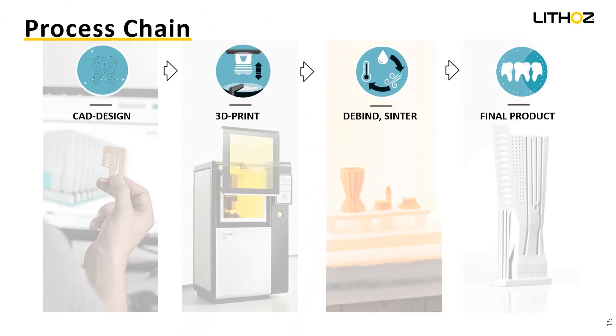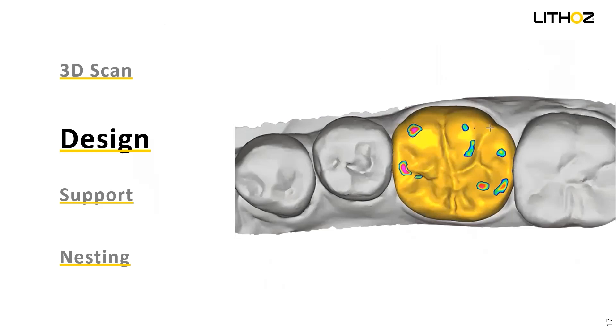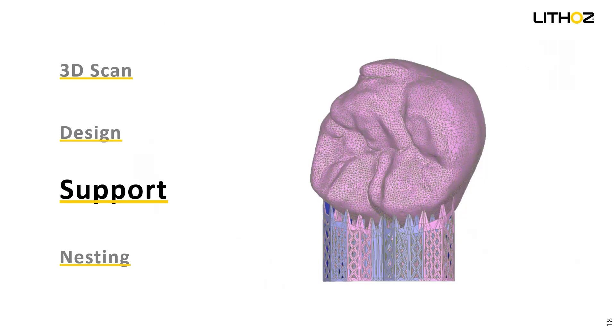Let's get more detailed. We start with a 3D scan, which is very familiar. For the intraoral scan, the next step is design. You can use common softwares like Exocad or 3Shape to generate your design. After that, you export your file and create a support structure on your restoration. This is a little bit different compared to milling — we have more and very thin connection points, and this is important for the print process.